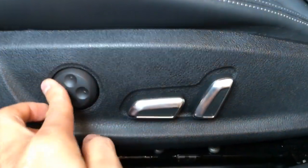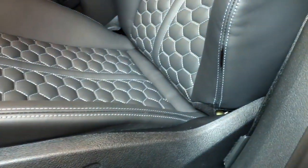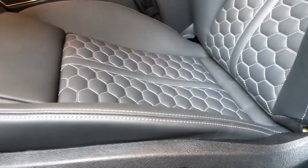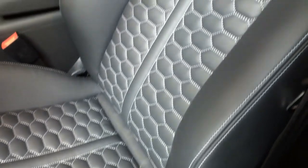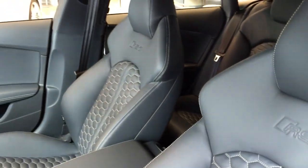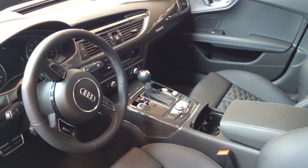Both driver and passenger get 12-way power front seats, including 4-way power lumbar adjustment. The seats are made from Valcona leather with contrast honeycomb stitching — a closer look reveals a very luxurious finish. These are full RS7 sports seats.